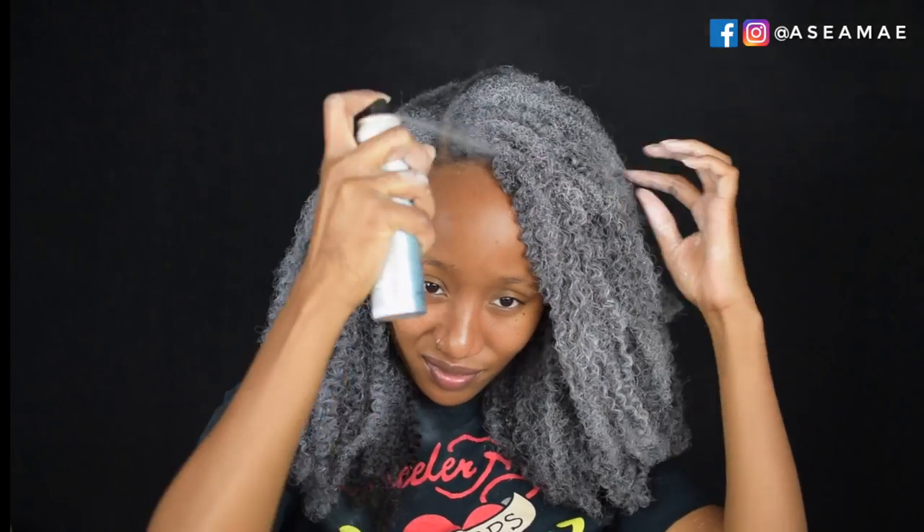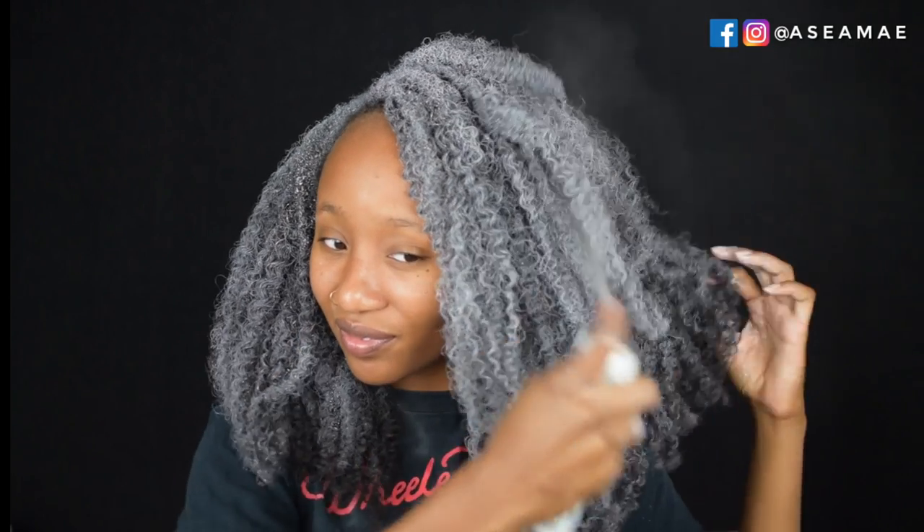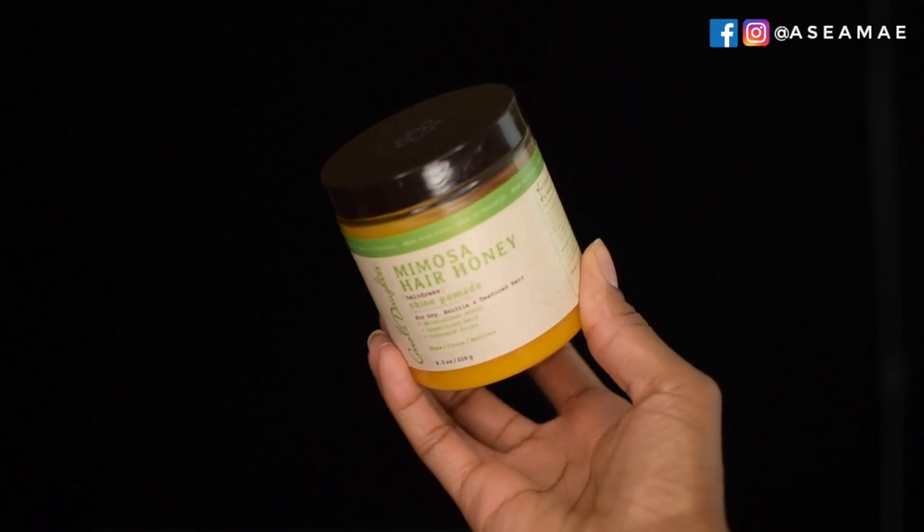I'm starting off with BTZ Color Bombs in the color Iced Out to achieve silver hair. You want to make sure you're spraying this about 12 inches away from your hair for nice coverage — I used a total of six cans. To prevent hard hair and color transfer, I'm going to use Carol's Daughter Mimosa Hair Honey. This leaves your hair super soft and moisturized and seals in the color so you don't have to worry about transfer.